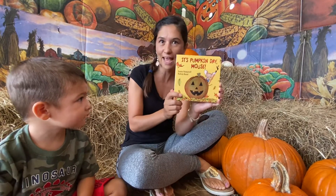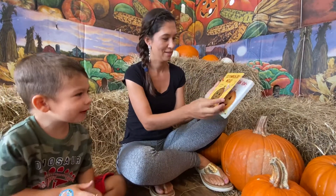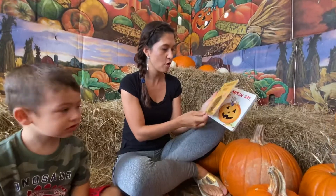Story. It's called It's Pumpkin Day, Mouse, by Laura Numeroff and Felicia Bond.